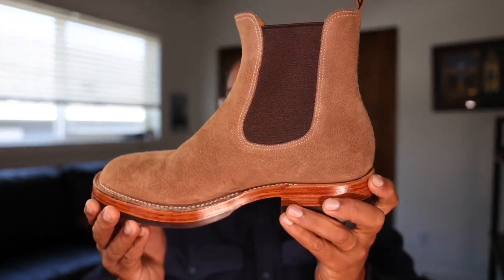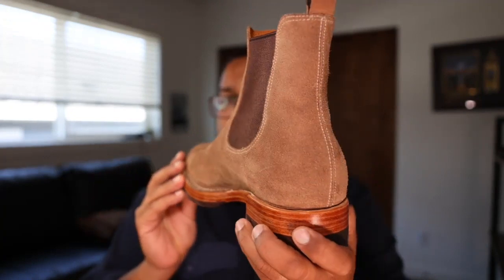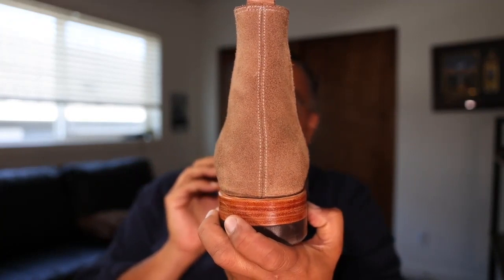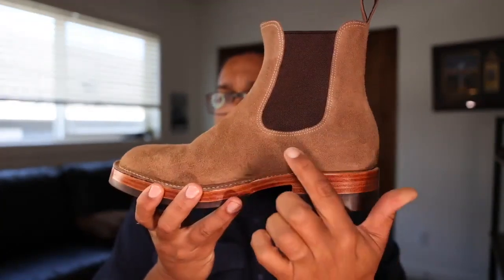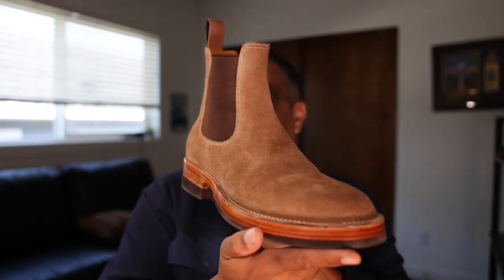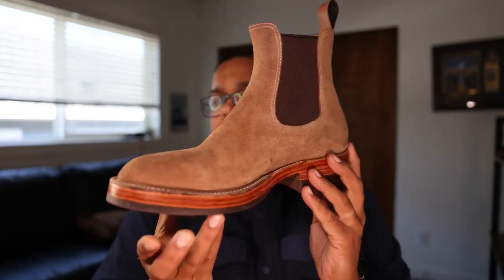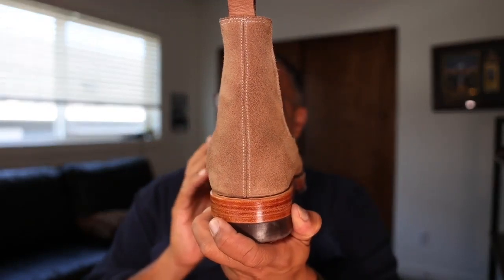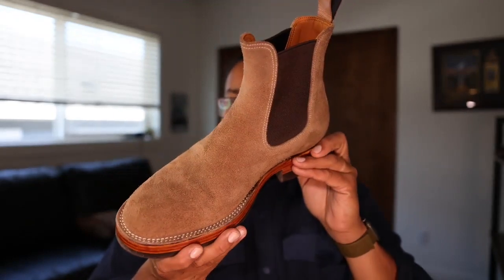Their Seventh Chelsea boot is a whole-cut boot. You can see there is essentially one seam in this entire boot — in the back right here. Many Chelsea boots have this back seam as well as another side seam, but as I pan around this boot, there is no other seam other than the one in the back. This particular boot was made out of a roughout of natural Horween Chromexcel leather, which is a Horween leather.